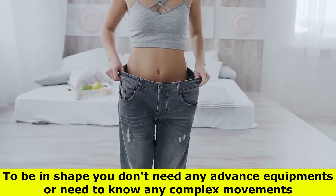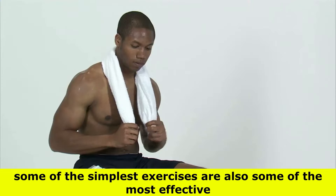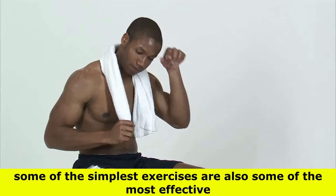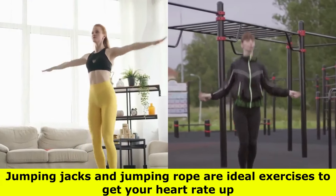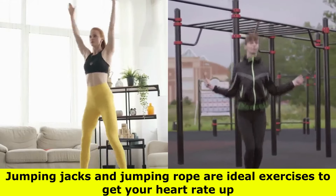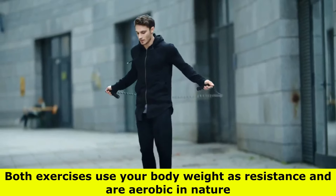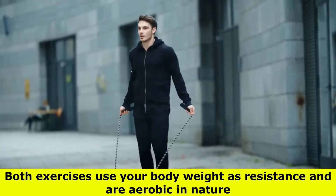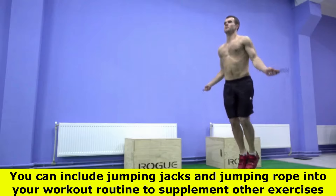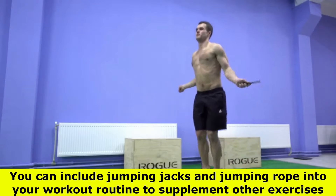To be in shape, you don't need any advanced equipment or need to know any complex movements. Some of the simplest exercises are also some of the most effective. Jumping jacks and jumping rope are ideal exercises to get your heart rate up, burn calories, and help you stay in shape. Both exercises use your body weight as resistance and are aerobic in nature. You can include them in your workout routine to supplement other exercises.